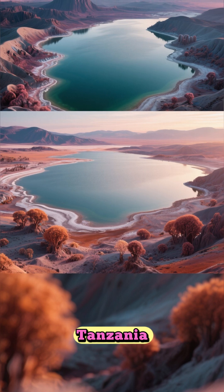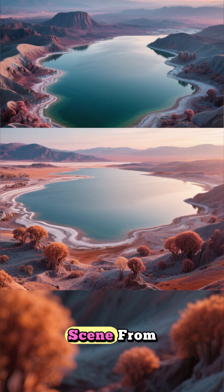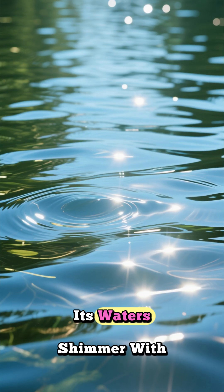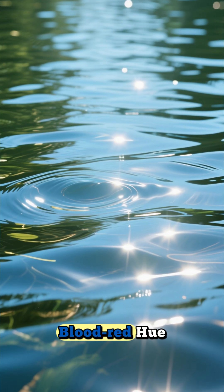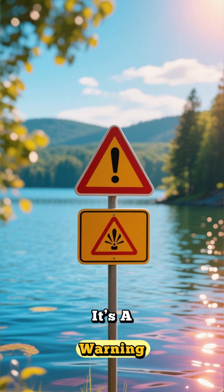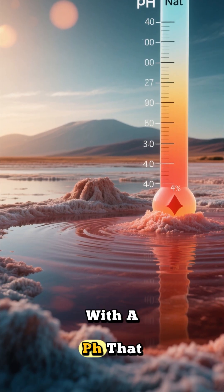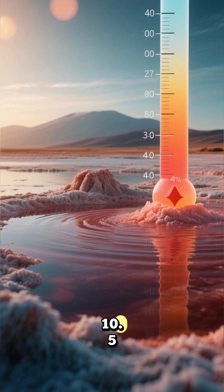Tucked away in northern Tanzania, there is a lake that looks less like a natural wonder and more like a scene from another planet. Its waters shimmer with a terrifying blood-red hue. This isn't just a pretty color, it's a warning. Lake Natron's water is incredibly alkaline, with a pH that can reach an astonishing 10.5.